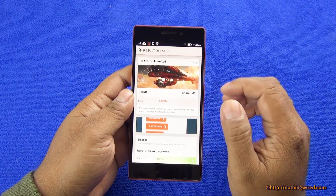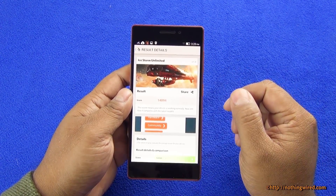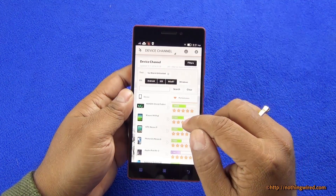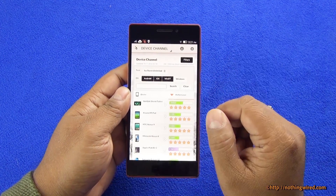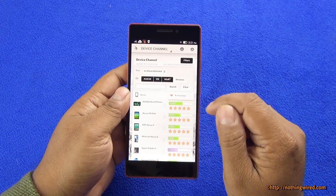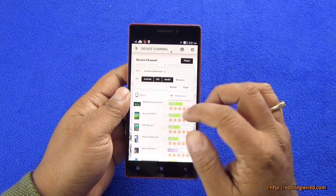Then we have Ice Storm Unlimited, which is like the most intense test, and there it scores 14,094. It falls really behind some of the very popular flagship devices and tablets — the Shield tablet at 30,000, Mi Pad at 25,000, and so on around 21,000.